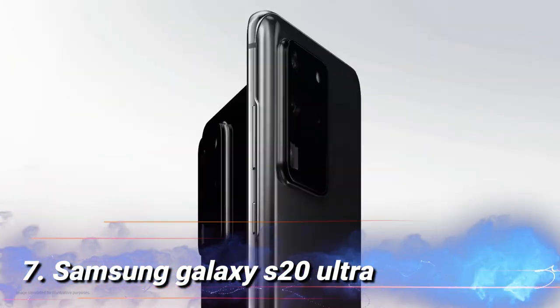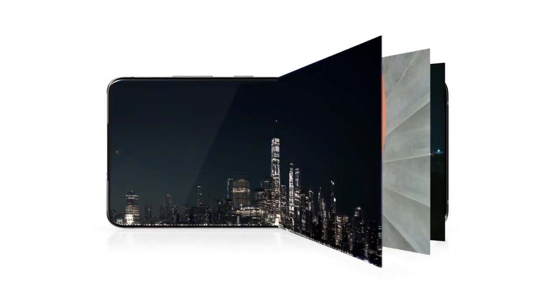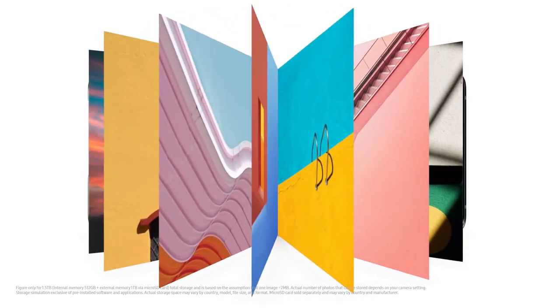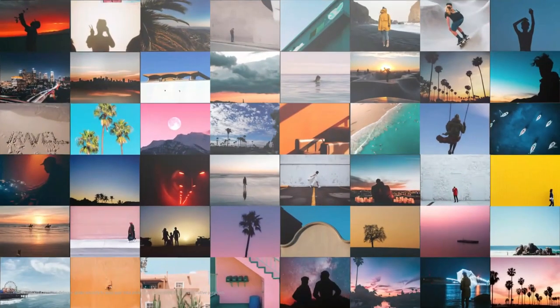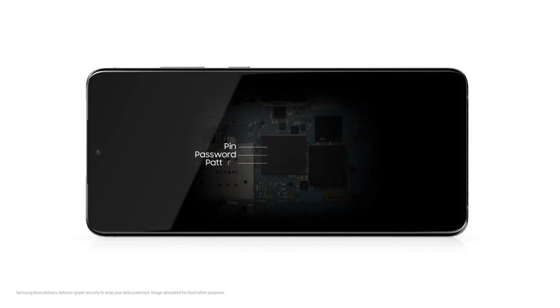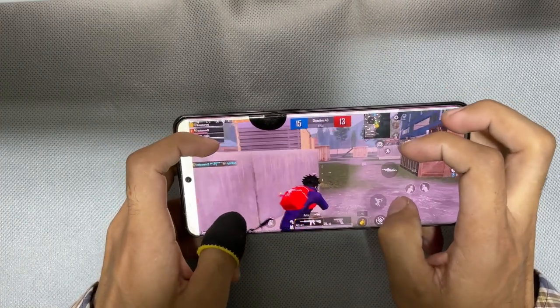Number 7: Samsung Galaxy S20 Ultra. The Samsung Galaxy S20 Ultra gives you the best gaming experience. It is powered by an octa-core processor with an Exynos 990 chipset. It offers a big 6.9-inch display that supports a 1440x3200 pixel screen resolution to provide the best gaming graphics. It has 12GB or 16GB RAM and a big 5,000mAh battery, which will allow you to play games for a very long time without the phone heating up or quick battery drainage.